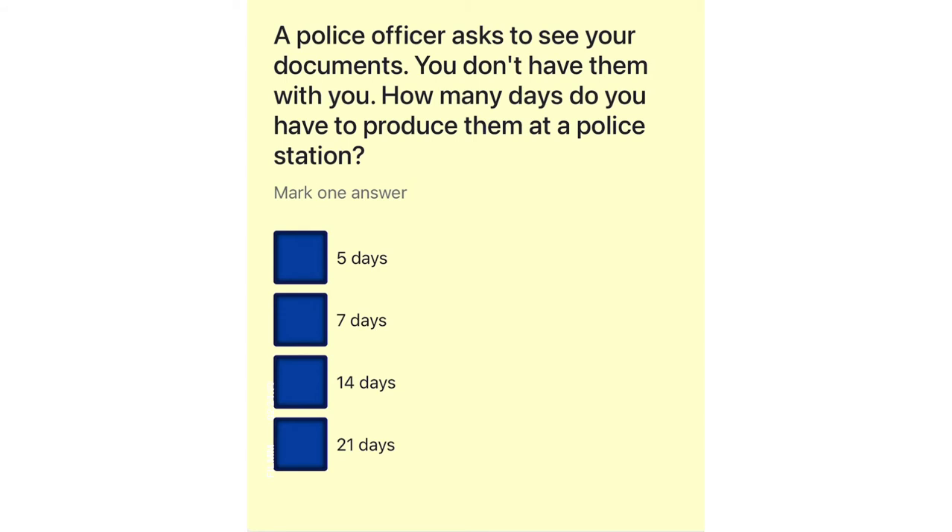A police officer asks to see your documents. You don't have them with you. How many days do you have to produce them at a police station? 5 days. 7 days. 14 days. 21 days.